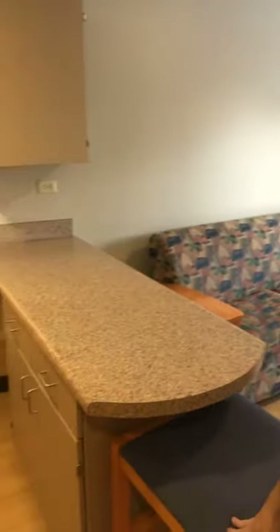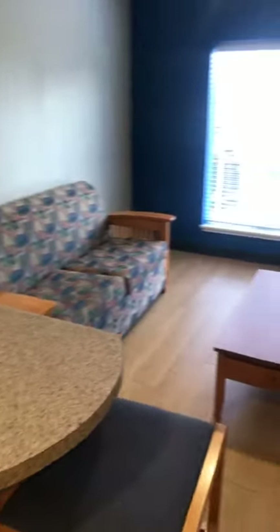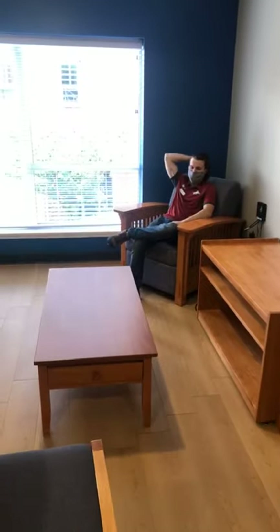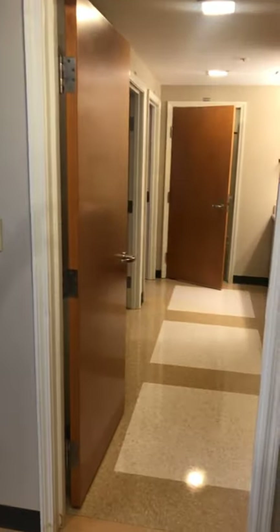We've come into the common space of the suite — shared by all four residents. There's a countertop with barstool seating, under-counter shelving, and a cabinet above. There's also a loveseat couch, coffee table, entertainment stand, and another chair. The suite is set up so that to the left or right are two rooms sharing a bathroom, and the suite splits basically in half — two residents on each side.